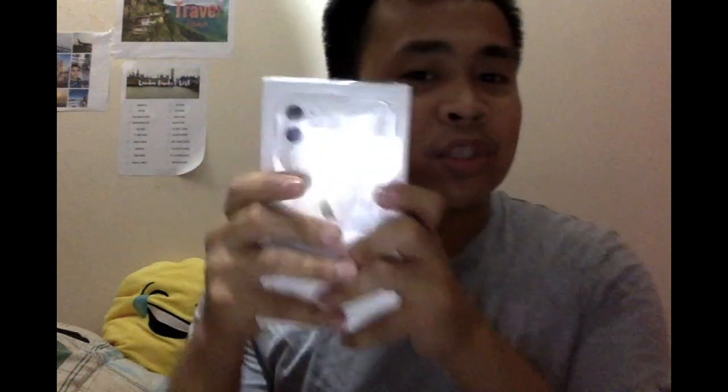So in this video, I am going to unbox an iPhone 11. It's a quick unboxing of iPhone 11. So yeah, let's start unboxing this iPhone.